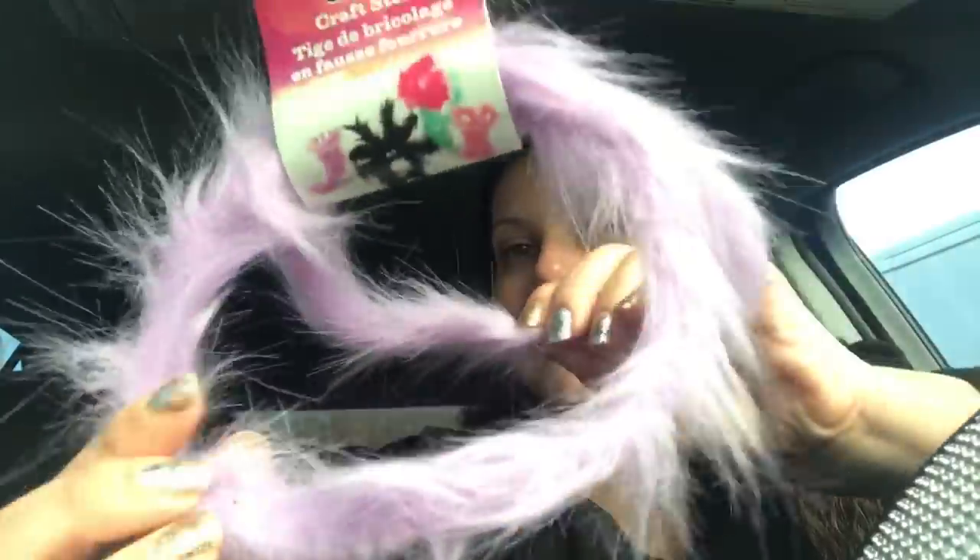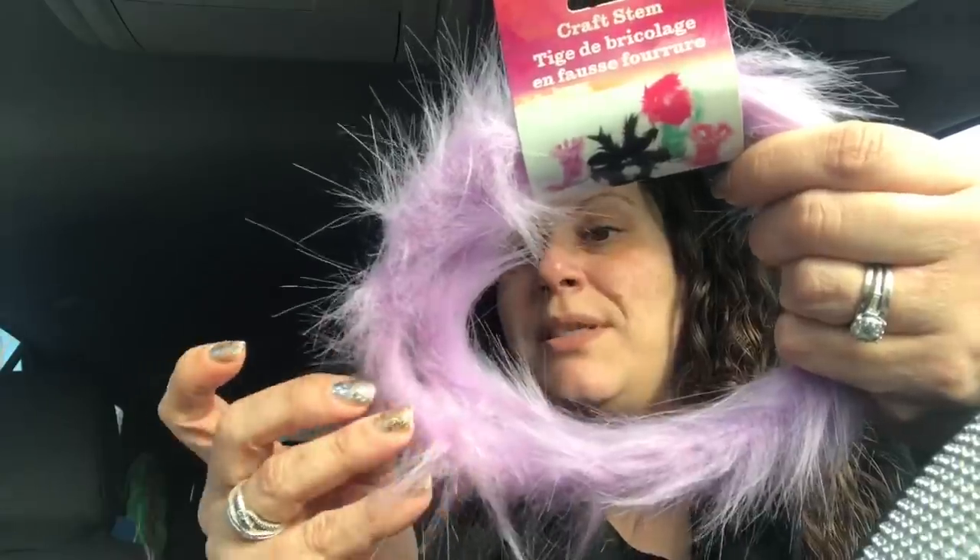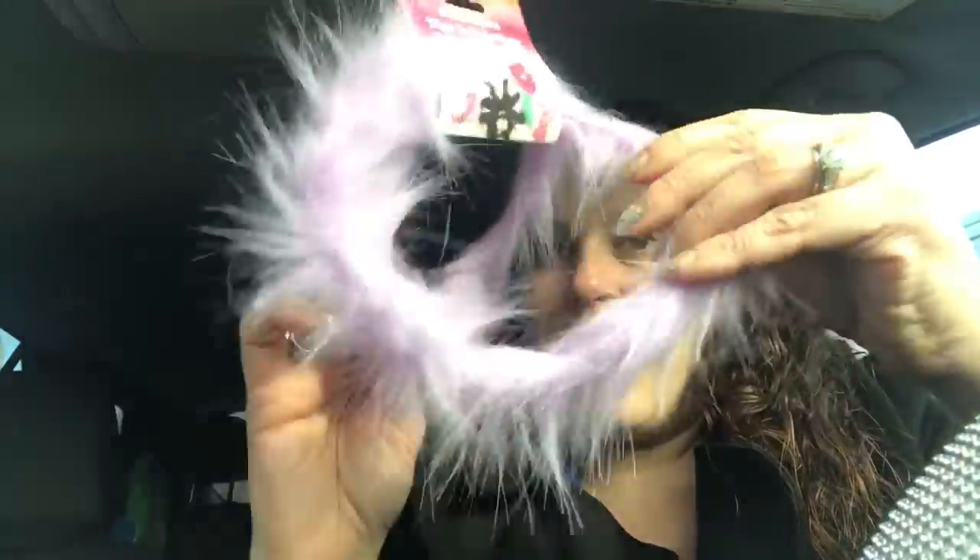Then I grabbed this craft stem with fur — I got it in this lavender color. I thought this might be nice to trim some stuff — loaded bags and things like that, or anything. So I just picked up one of those.